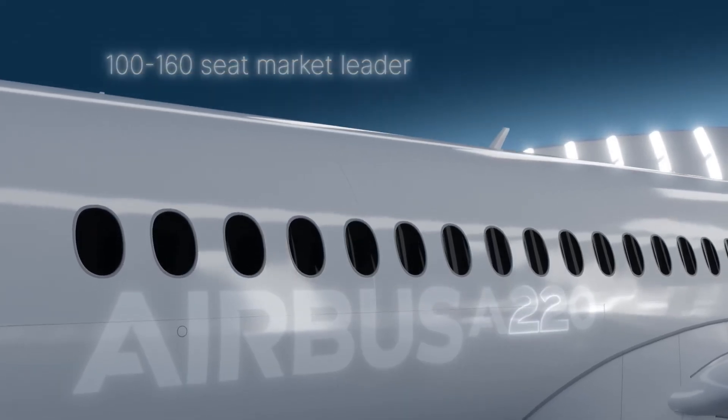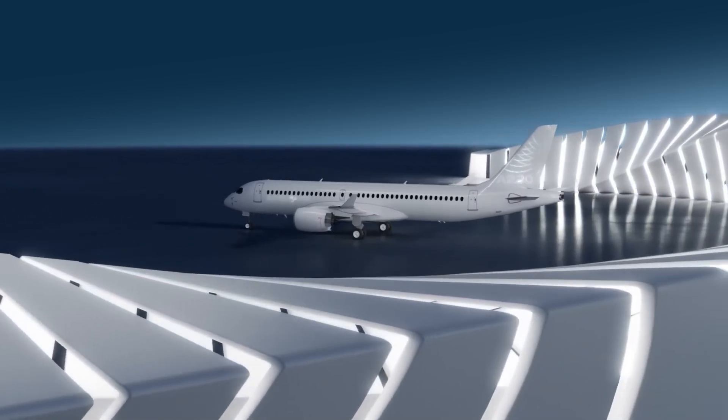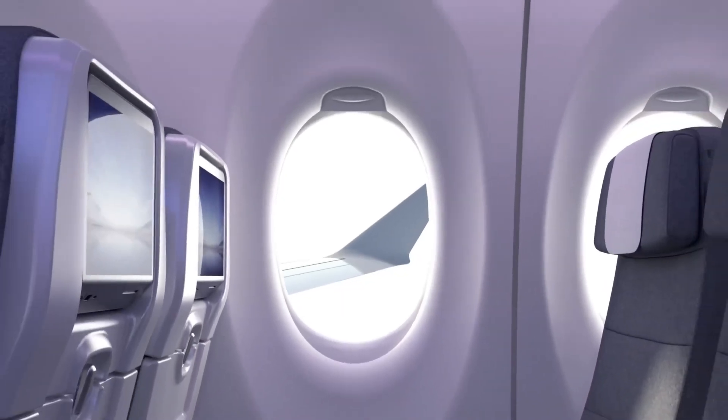In fact, Airbus recently announced a lot of new upgrades to be added to the next generation of A220s produced soon. In this video, we'll explore the exciting new changes and upgrades the A220 will launch with in 2026.